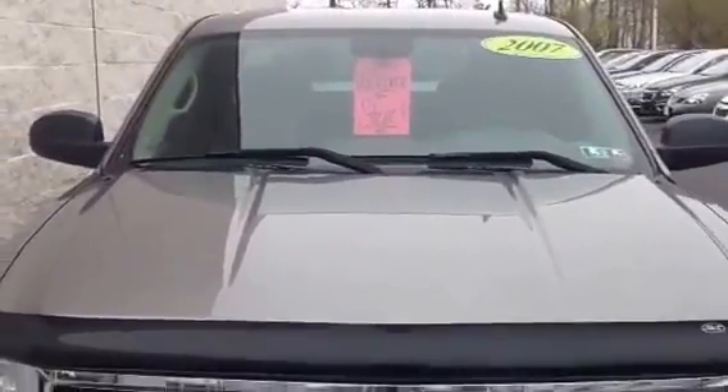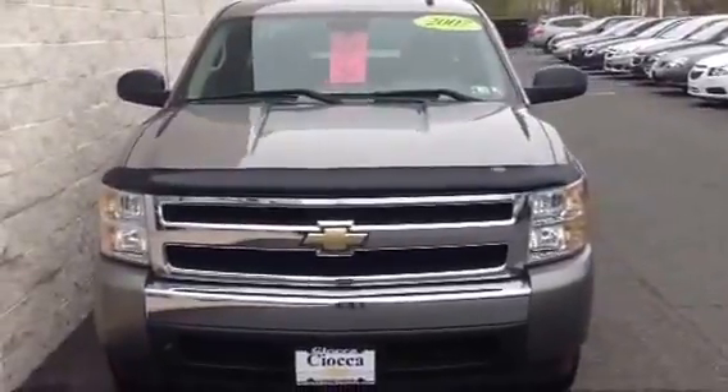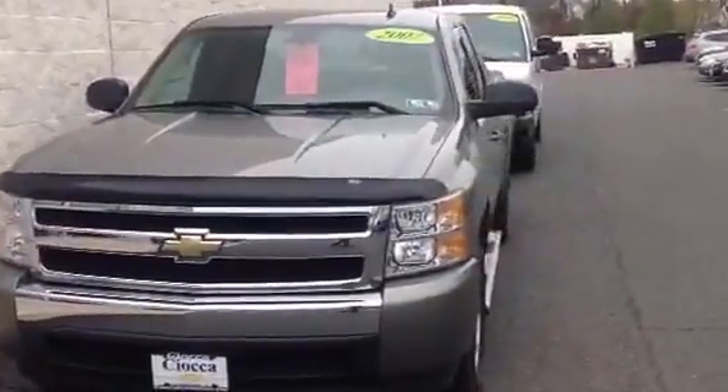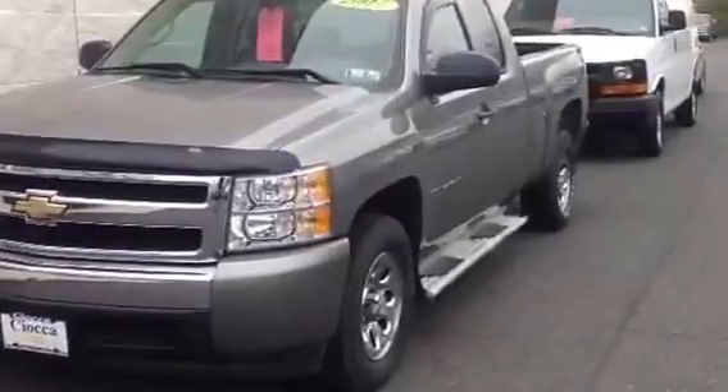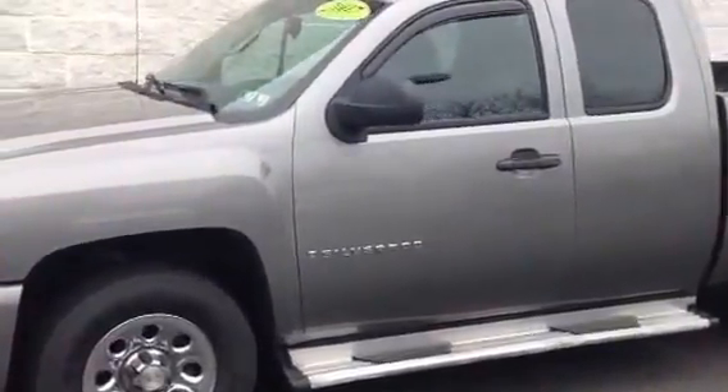Hi Steve, my name is Ann. I work here at Sioka Chevrolet. I'll be helping you out today with this 2007 Chevy Silverado extended cab. It is four-wheel drive and we are offering a 90-day or 3,000-mile warranty.